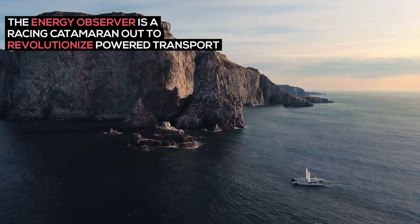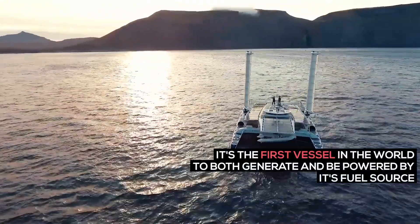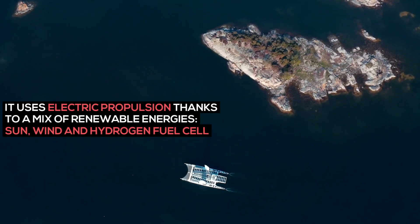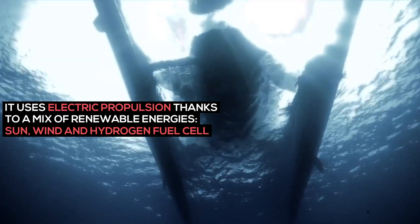The Energy Observer is a racing catamaran out to revolutionize powered transport. It's the first vessel in the world to both generate and be powered by its fuel source. It uses electric propulsion thanks to a mix of renewable energies: sun, wind, and hydrogen fuel cell.